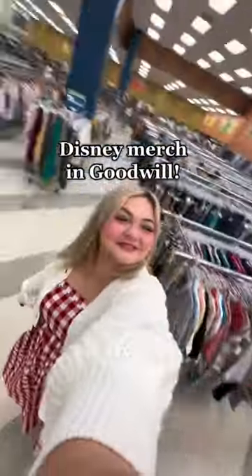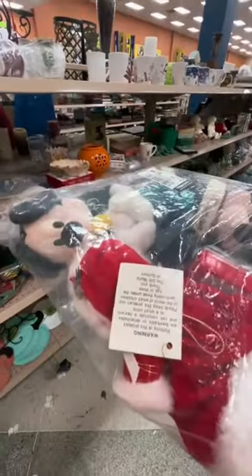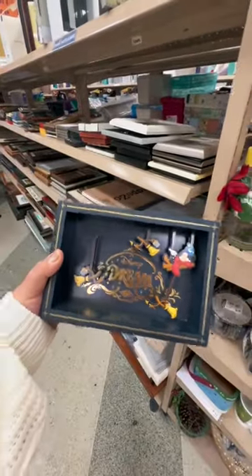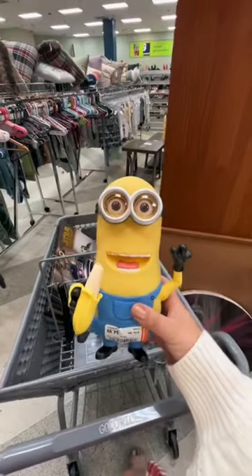Let's find Disney merchandise at Goodwill. First, we found this ginormous Lightning McQueen, which was super tempting. They had a few cute stuffies. I feel like I always find this hat — it's from the Disney Dream cruise, which is super cool. A little Tsum Tsum light — thought about getting this for our Star Wars corner — and the obligatory minion find.